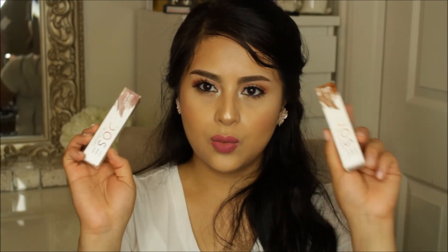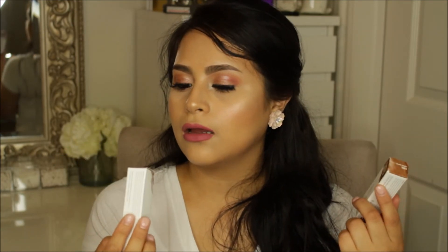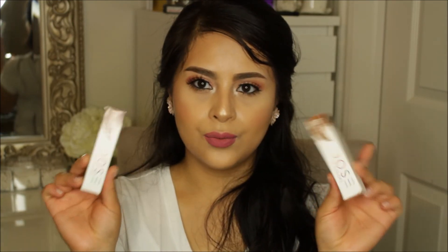I also went to Dose of Colors, and they were having such a good sale too. I got two of their liquid lipsticks — the shades Desert Sway and Quart. I'm not going to swatch them; if you want to see videos on these you'll probably see them later, or just let me know if you want to see swatches of the Dose of Colors.